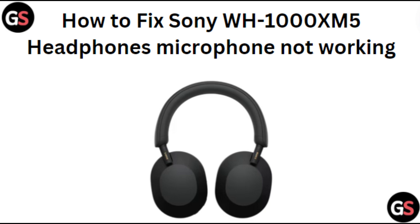Hi everyone, in today's video we will see how to fix Sony WH-1000XM5 headphones microphone not working.